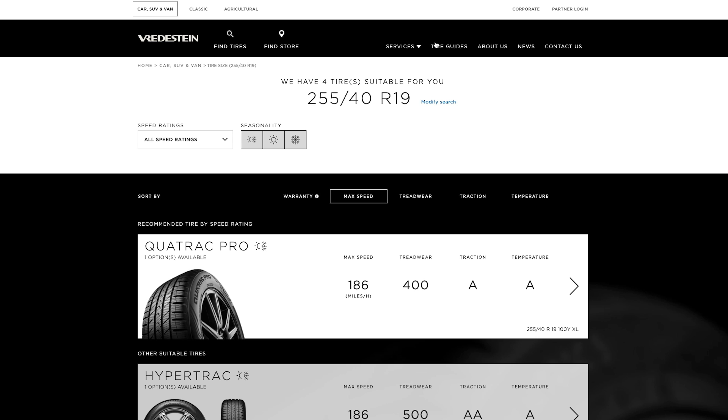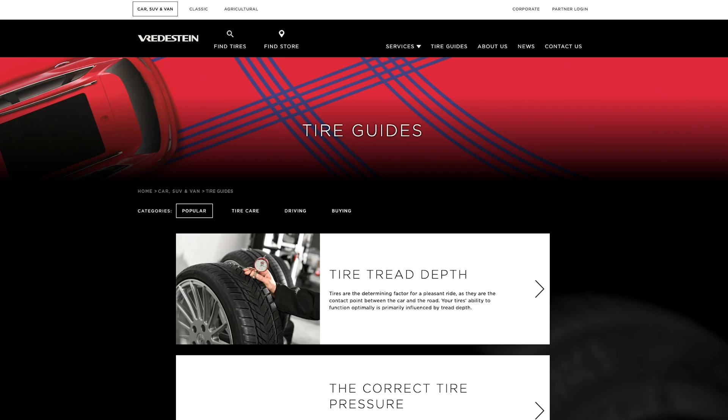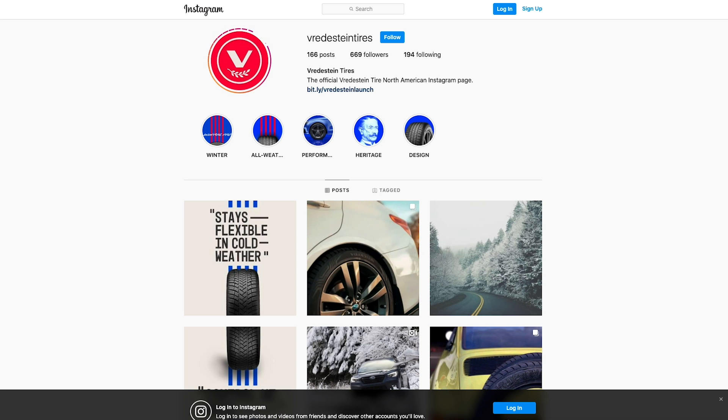And then you have the Sprint Plus, which is a high-performance tire for recent late-model classics from the 80s and 90s. That's what you want to put on your, let's say, Isuzu Impulse. The Vredestein line is available from Tire Rack, wherever you get tires. And be sure to follow Vredestein — V-R-E-D-E-S-T-E-I-N tires — Vredestein tires on the gram.